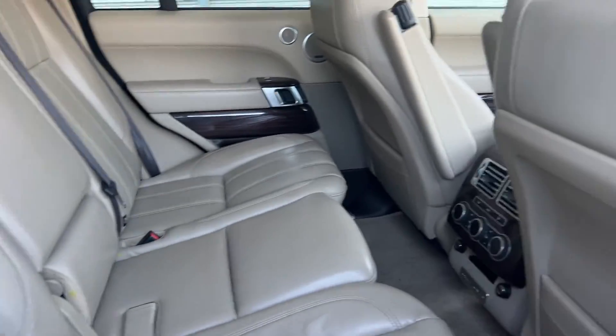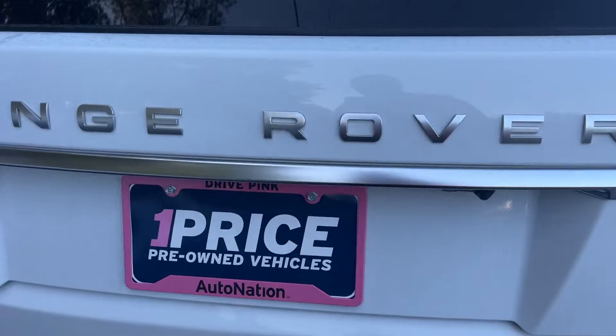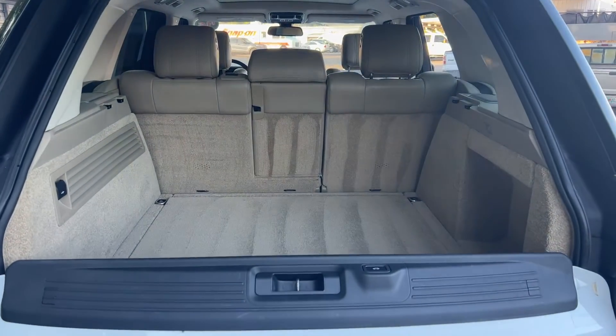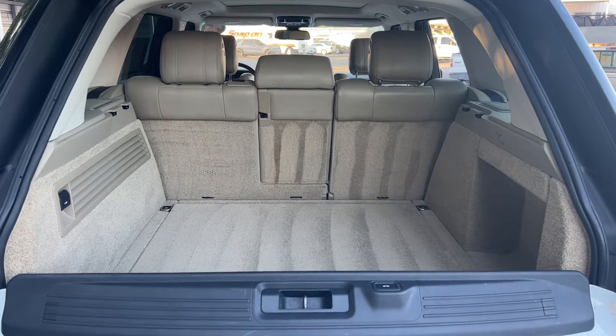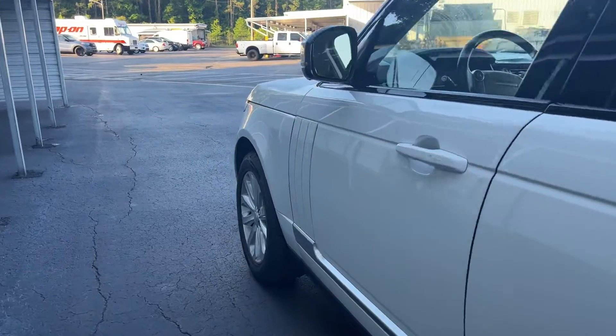Let's look at the rear seats. Power deployable running boards, aluminum wheels, backup sensors, backup camera, power tailgate, lots of storage in the rear. The rear seat folds down for additional storage. This vehicle is powered by a three-liter six-cylinder engine.